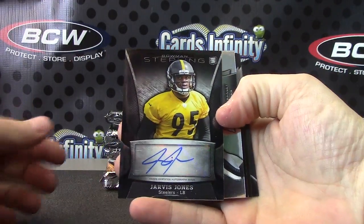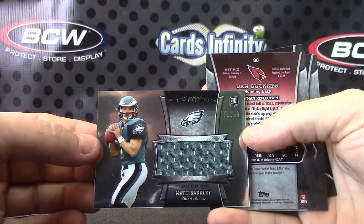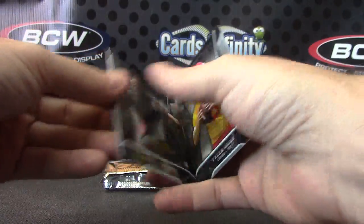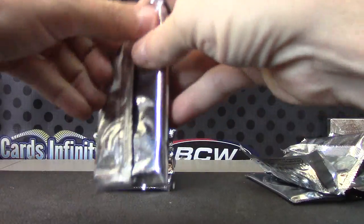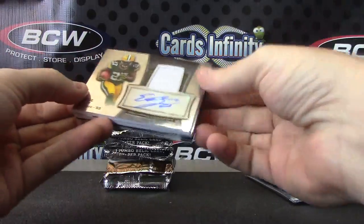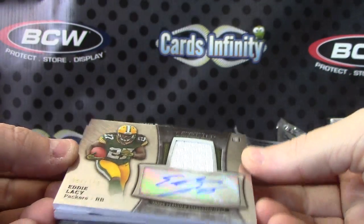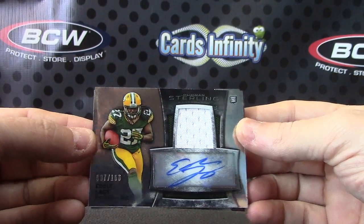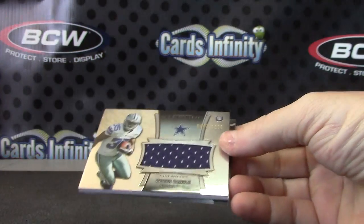Jarvis Jones, number two, 206 jersey. Matt Barkley. John Jenkins, Dan Buckner, and Tyler Bray. Jersey autograph of Eddie Lacy — that one's numbered to 166. It's hard to read the numbers but it looks like 87 of 166, only 60 off his jersey number.